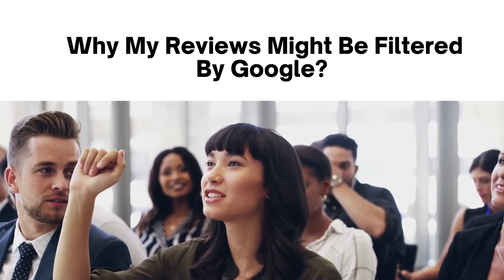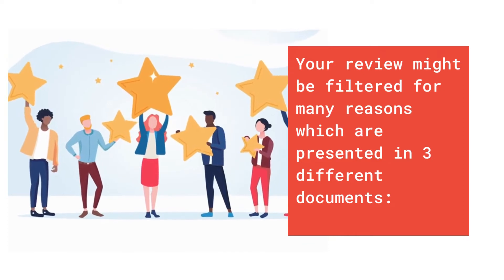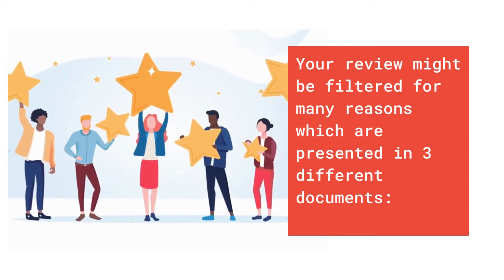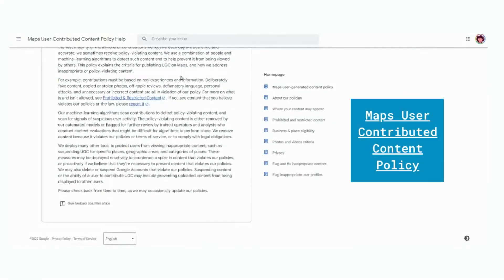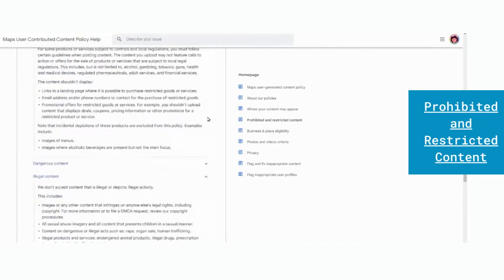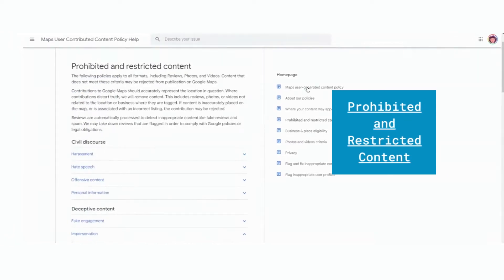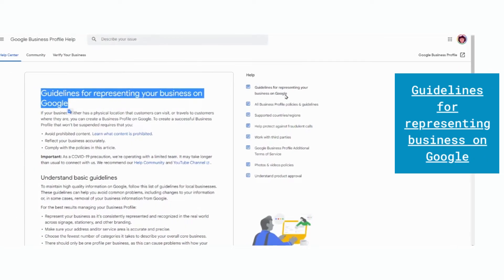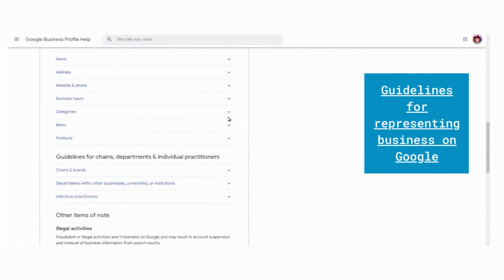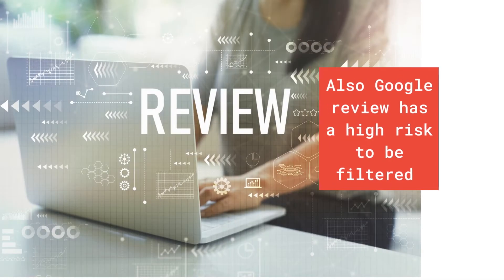Why might reviews be filtered by Google? Your review might be filtered for many reasons outlined in three different documents: reviews must follow the Maps user-contributed content policy; reviews must not consist of prohibited and restricted content; and reviews must follow the guidelines for representing your business on Google. Links to these documents are available in the comments below this video.